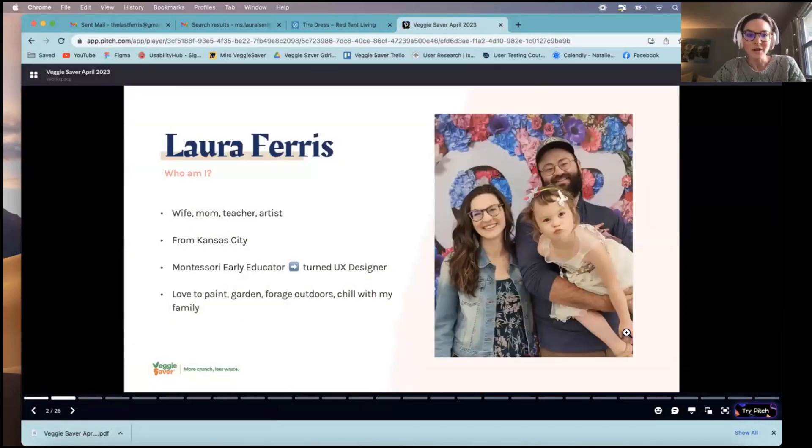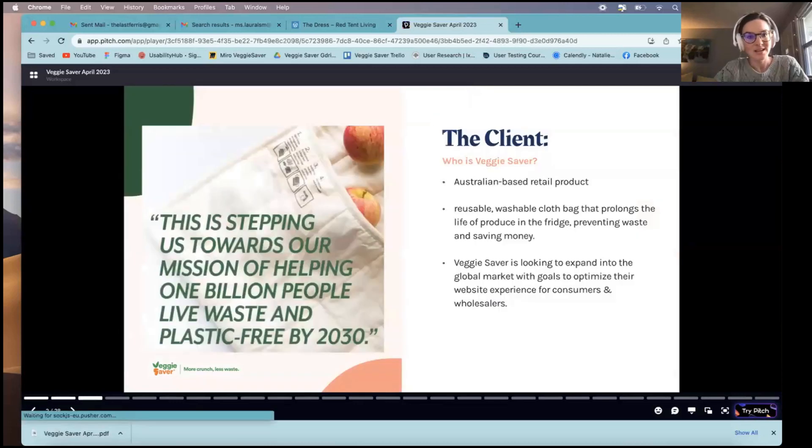A little bit about myself: I'm a wife, mom, teacher, and artist. I live in Kansas City. I am a Montessori early educator, now turned UX designer through Harness. I love to paint, garden, forage, and hang out with my family — and that's my goofball family right there.